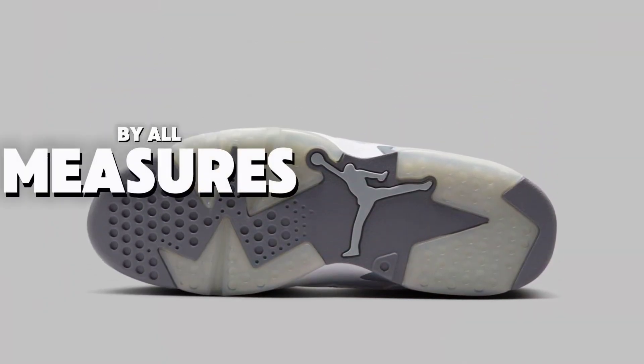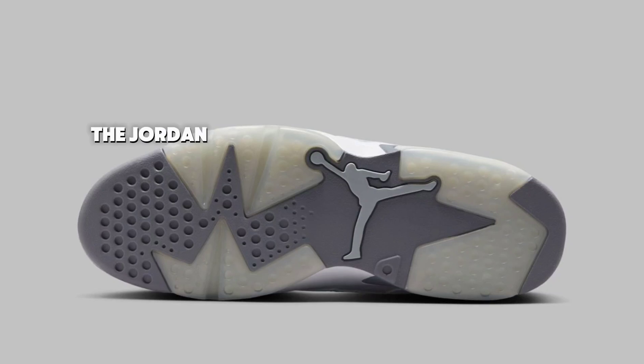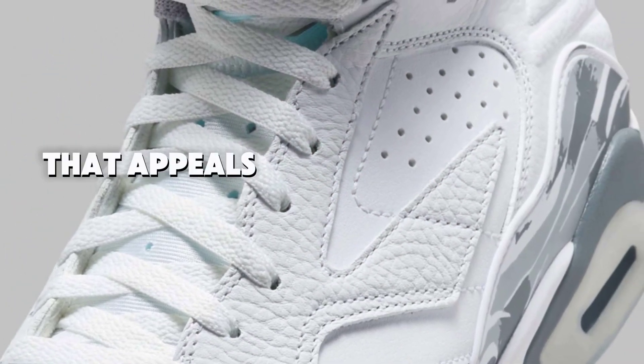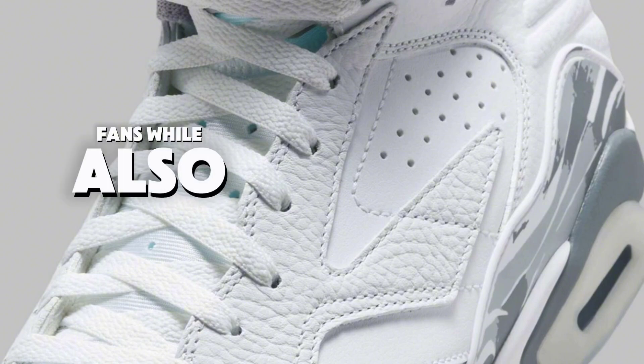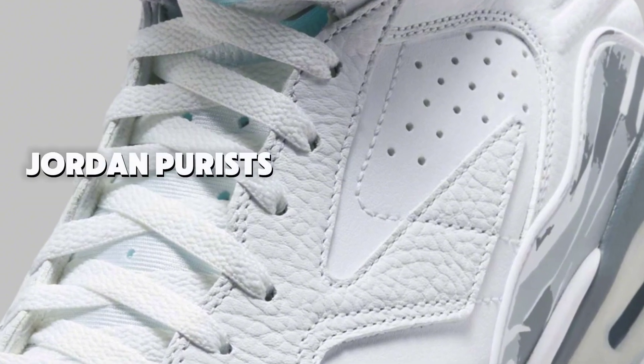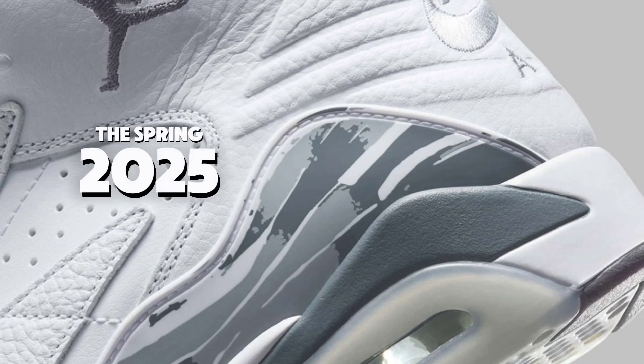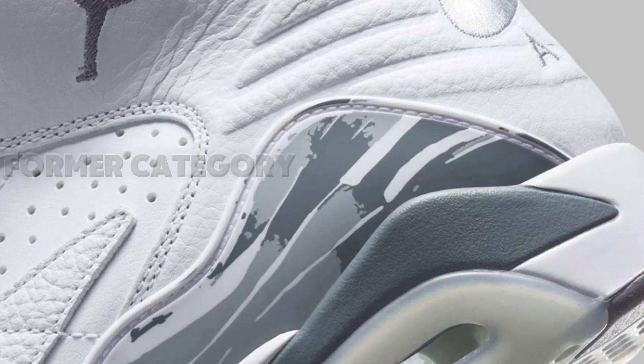By all measures, the hybrid combination of the Jordan 6, 7, and 8 is a love-it-or-hate-it shoe that appeals to a wide range of fans while also annoying the most ardent Air Jordan purists. You can purchase this newest colorway for $165 during the spring 2025 shopping season if you fall into the former category.